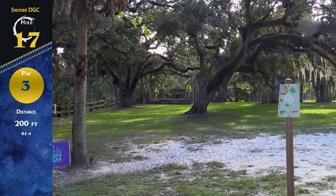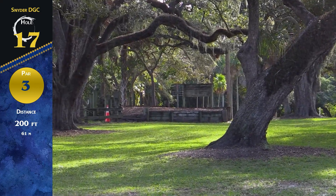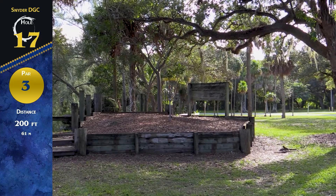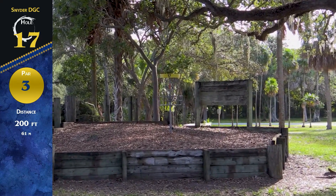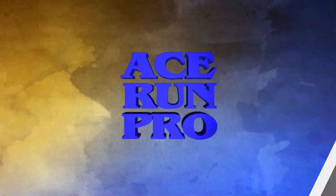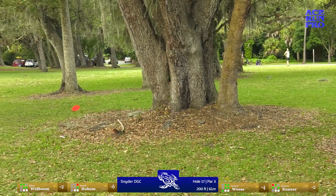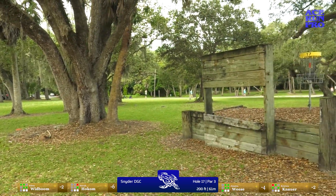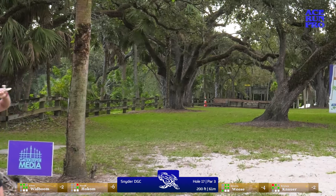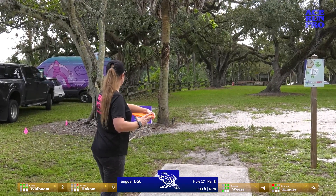Hole 17, par 3, 200 feet — plays slightly uphill. OB all the way on the left side to a plateaued green. That fence line on the left is where the OB line is. Super fun hole — you just want to throw it at the basket and ace run it all day long. We were joking that the wood behind it looked kind of like a guillotine. Going way left with the skip shot — probably wanted to put it down a little earlier, but definitely takes the OB out of play. The backhand hyzer — wow, that's gonna be nice. Beautiful! What trust she has with her backhand.